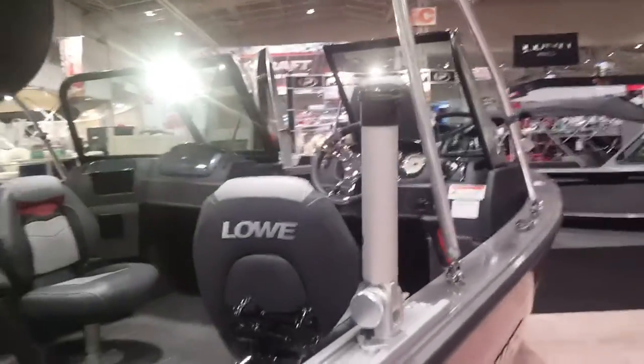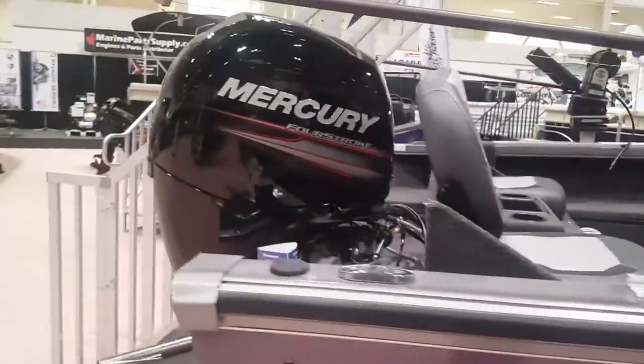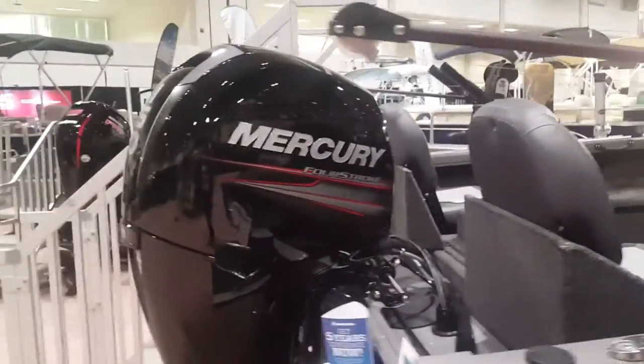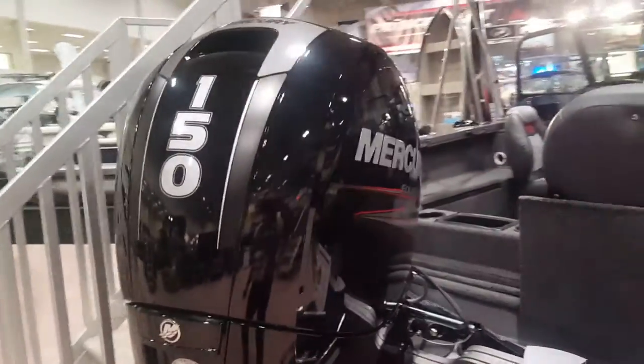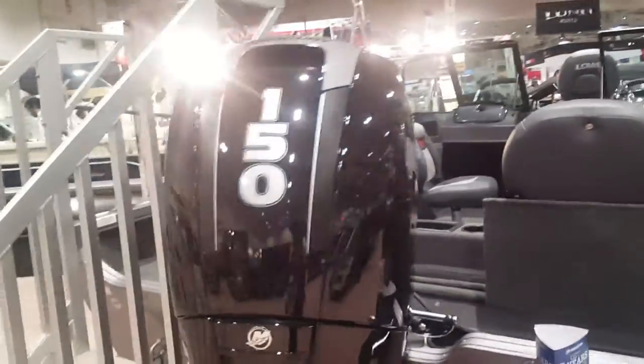We've got the walkthrough windshield — a full windshield for those cold winter days when it's snowing, you've got sleet coming down, rain, all that good stuff. On the back we've got a 150 4-stroke Mercury. This boat's actually rated for a 175, but I prefer the 150 4-stroke.